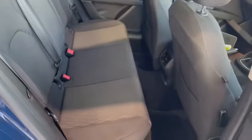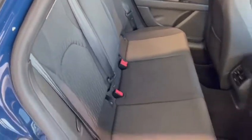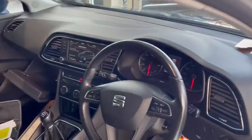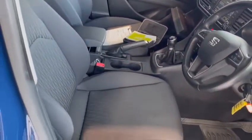Looking inside the car, the upholstery in the back is in excellent condition. And if we take a look in the front, it all looks really good there as well. No signs of wear or tear on the driver's seat.